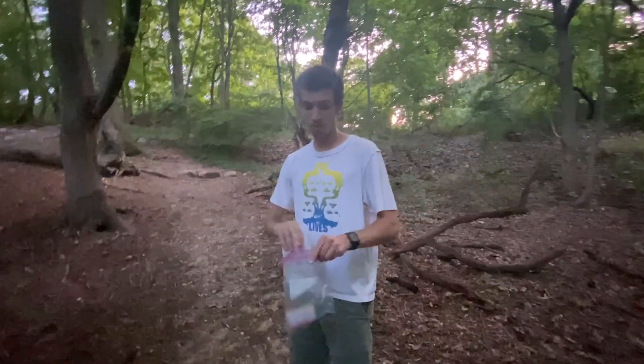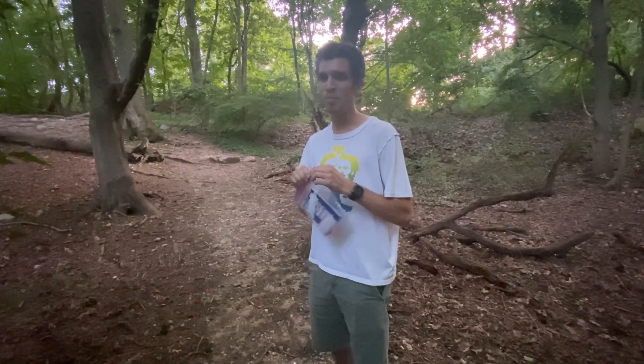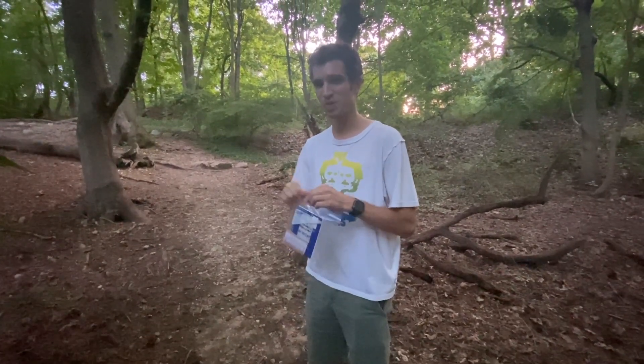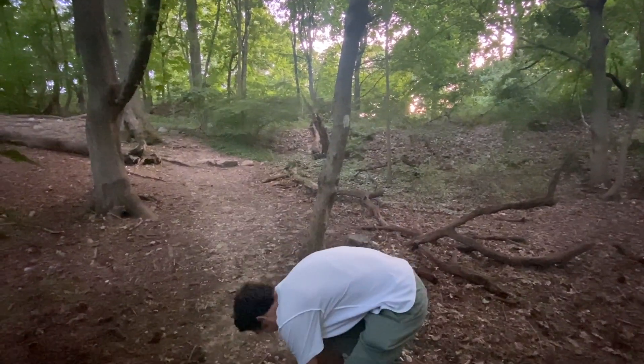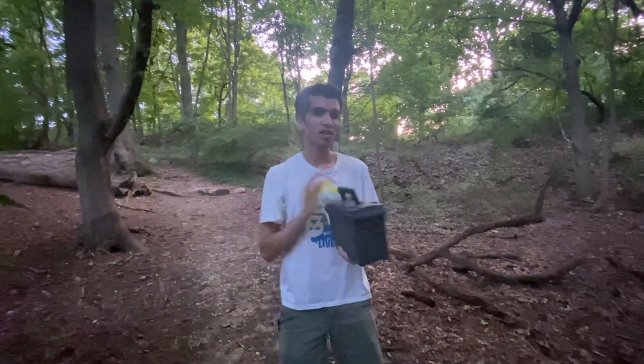So that's your first geocache experience. I hope you like the video and hope you get out exploring yourself. Maybe there's something bigger coming that I have planned that might involve a real treasure — but stay tuned. Like and subscribe. Let's go put it back.